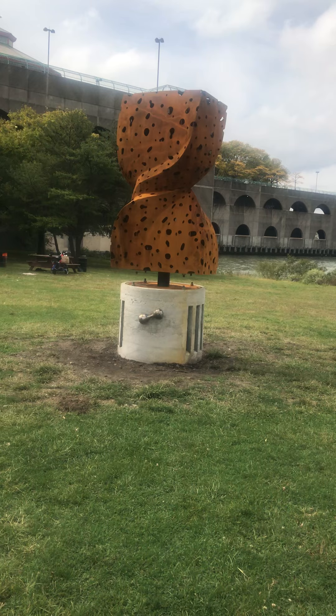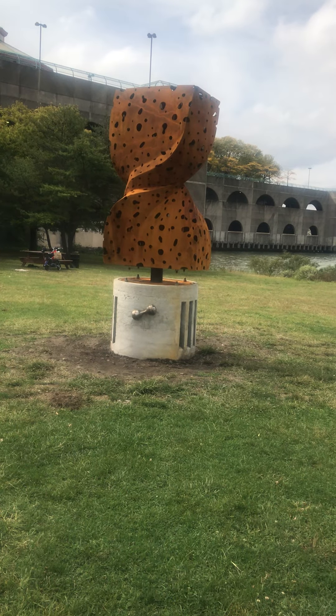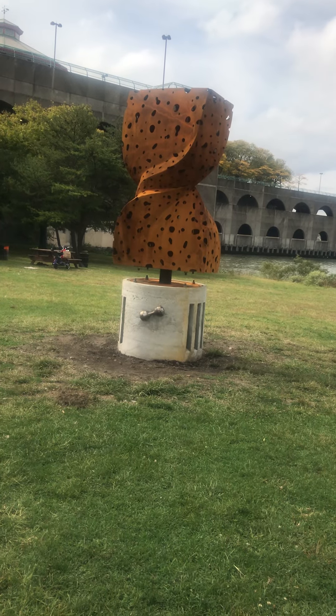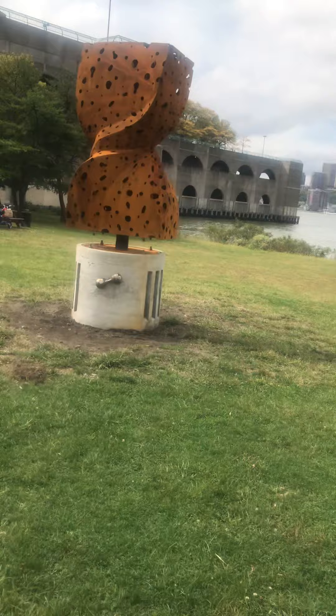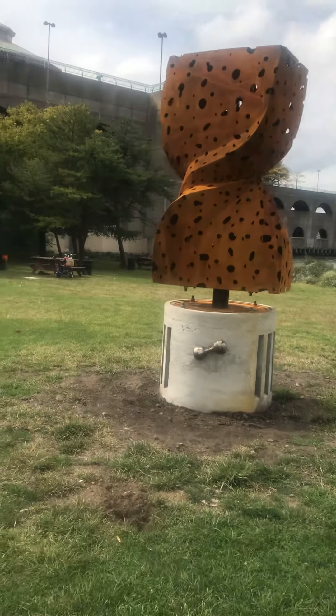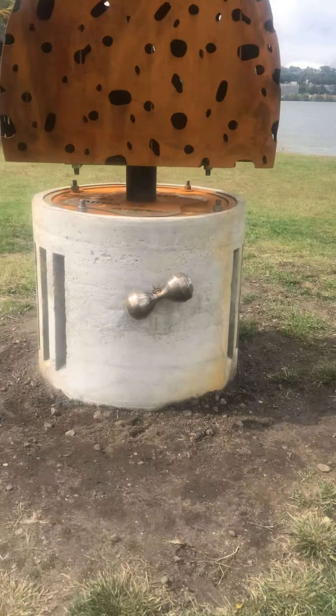A handle on the base invites us to turn it and listen to the sound of water trickling away, reminding us of the scarce time we have left to act. So this is called the Hourglass, guys. Beautiful art piece. And that's the handle.